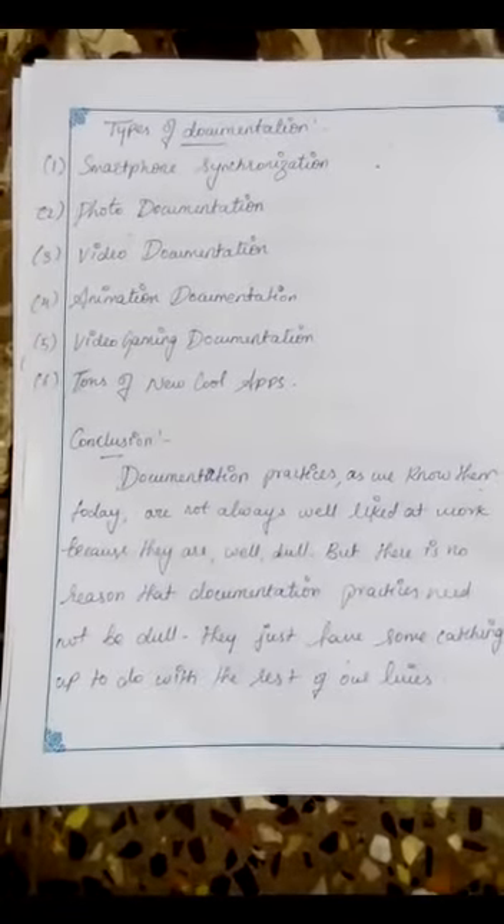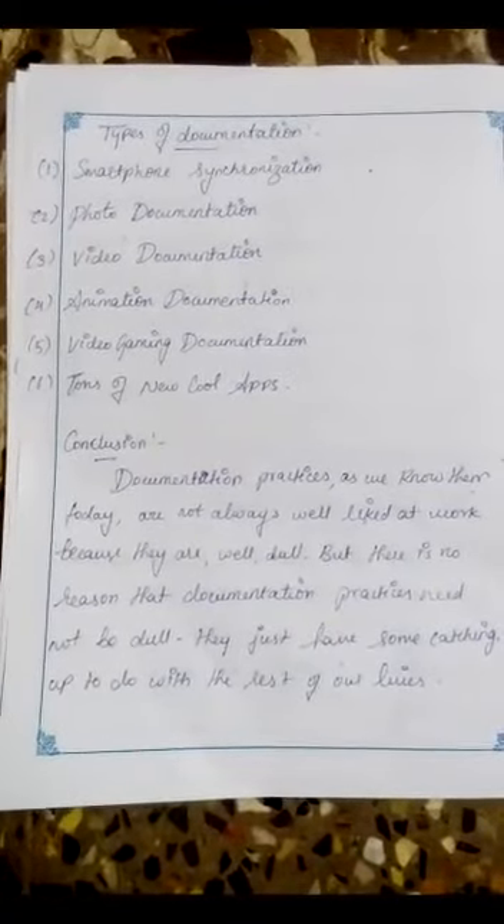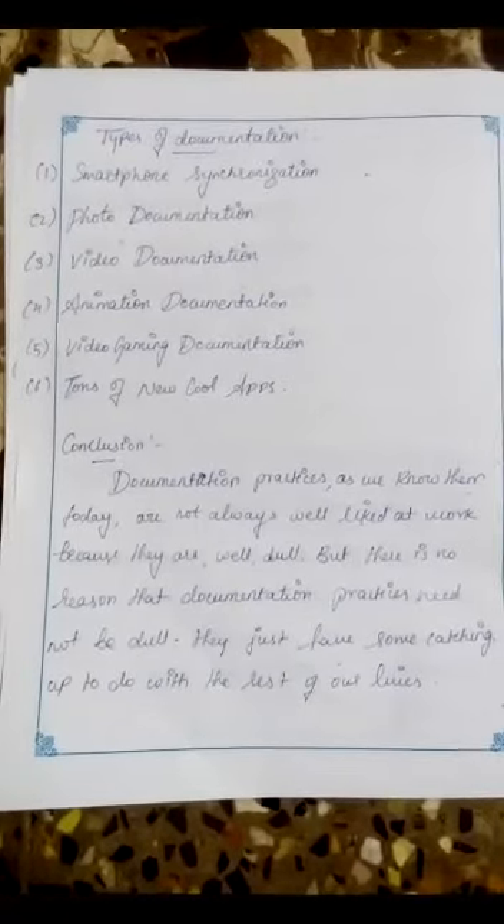Finally, we have come to the end of our second unit. We hope you understood the classes and notes. Thank you.